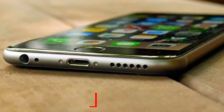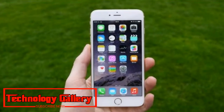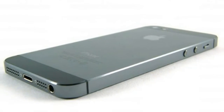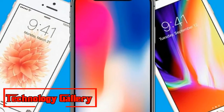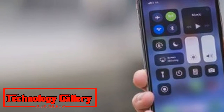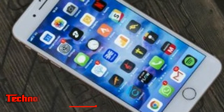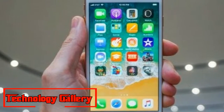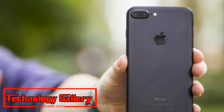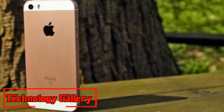8. iPhone 6s Plus: An enhanced iOS phablet. Weight: 192g. Dimensions: 158.2 x 77.9 x 7.3mm. OS: iOS 11. Screen: 5.5-inch, Resolution: 1920 x 1080. CPU: Apple A9. RAM: 2GB. Storage: 16/64/128GB. Battery: 2,750mAh. Rear Camera: 12MP. Front Camera: 5MP. Pros/Cons: 3D Touch has potential, bright and vibrant display — big and heavy, expensive.